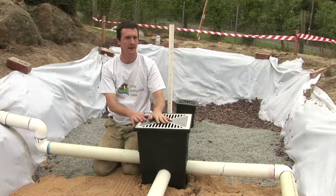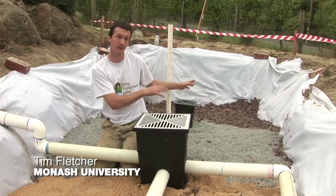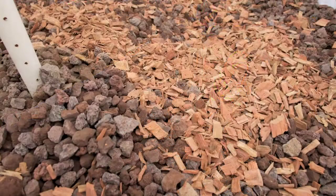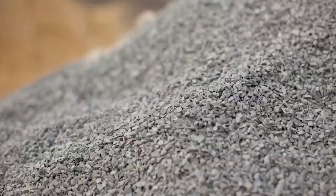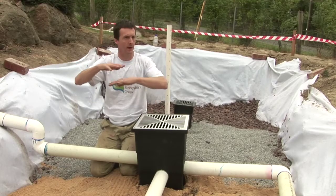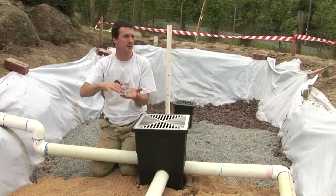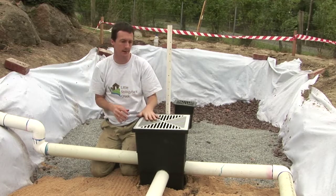The rain garden here is a traditional type that uses multiple layers. We have a scoria storage layer at the bottom, which stores the water and allows time for it to slowly leak out into the surrounding soils where trees will take it up. Then we have a series of transition layers — gravel, coarse sand, and fine sand. On top of that we have our loamy sand material where the plants grow. Those transition layers are there to stop the soil leaking down into the gravel.